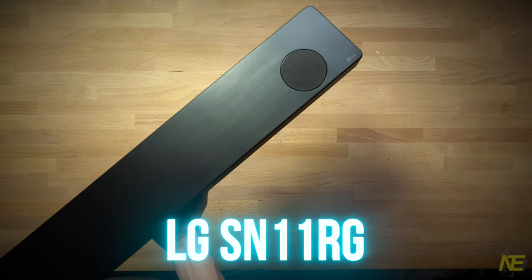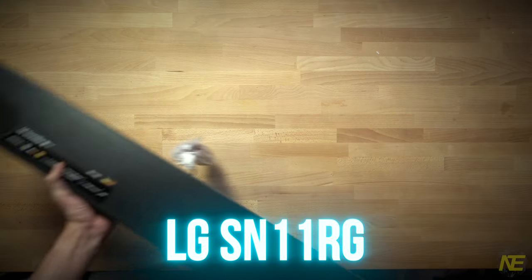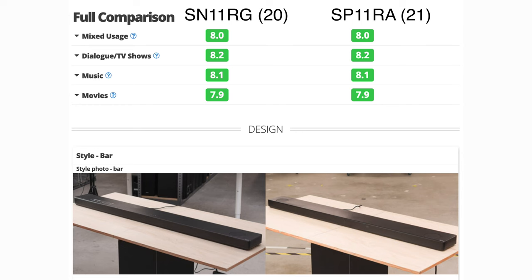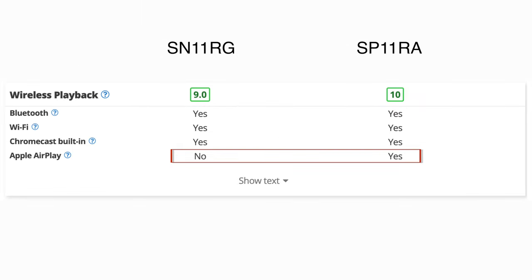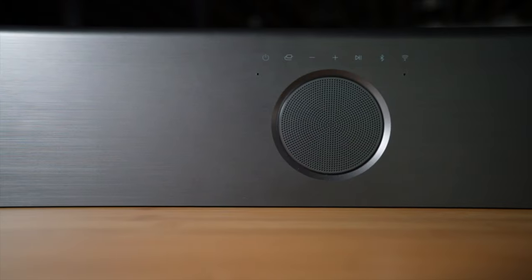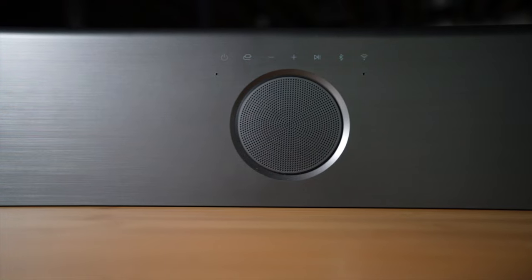My last LG bar review was the 2020 SN11RG, which I think is fair to say is very similar to the 2021 SP11RA — the most notable upgrade probably being AirPlay support. I skipped the RA; it seemed too similar. Now the 2022 S95QR has departed noticeably from the 11RGA era, and my LG curiosity was awakened.